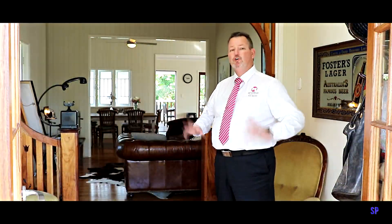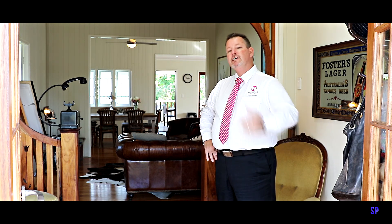G'day, I'm Scott Mitchell from Mitchell's Realty in Hervey Bay. We're here today at a beautiful Queenslander, 47 Kent Street, in the beachside suburb of Urangan — strolling distance away from our iconic pier, beach and esplanade. Let's take a look around.